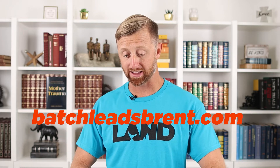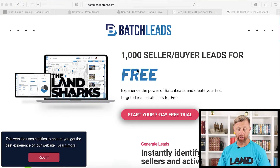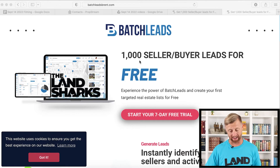The first place I recommend you going is BatchLeadsBrent. I'm going to go ahead and screen record and show you a demo of exactly how to find the cash buyers that are buying today in this market. Here's BatchLeadsBrent.com. This is going to give you a seven-day free trial to get 1,000 buyer leads or seller leads for free. You can experience the power of BatchLeads and create your first targeted real estate list right now.